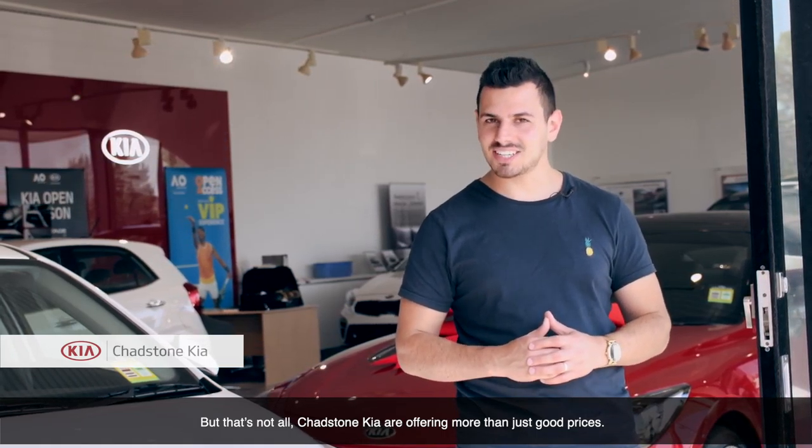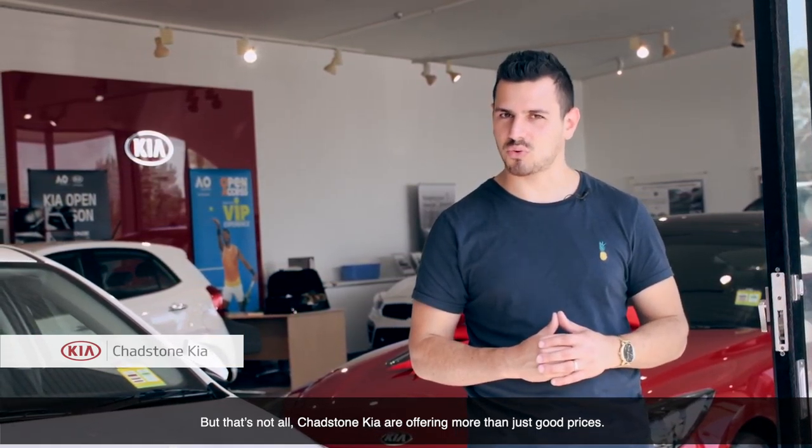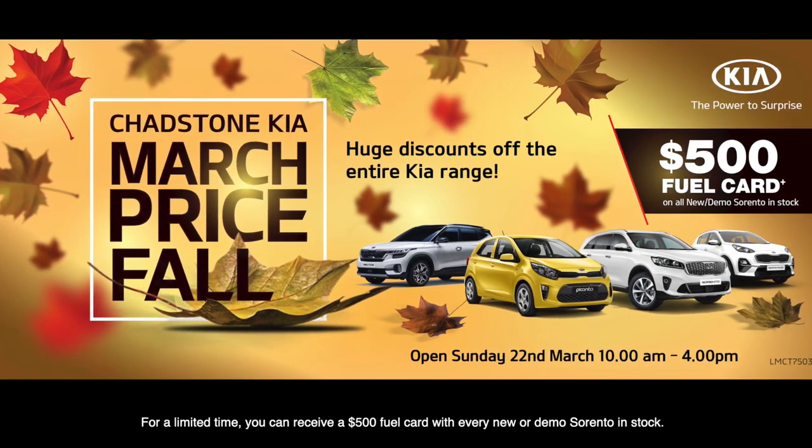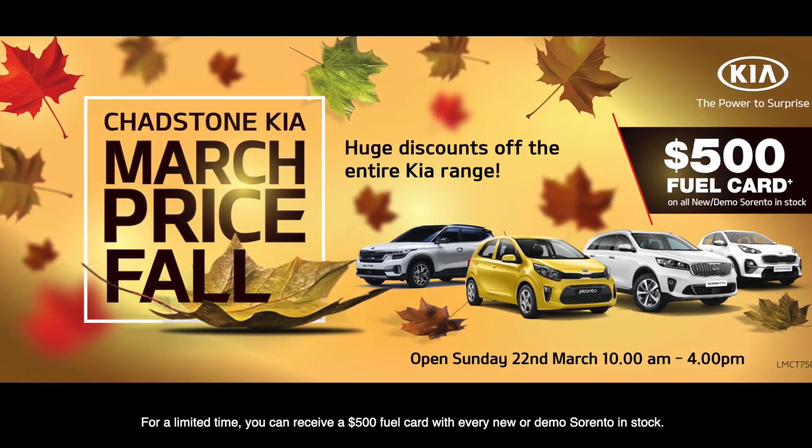But that's not all. Chadston Kia are offering more than just good prices. For a limited time, you can receive a $500 fuel card with every new or demo Sorento in stock.